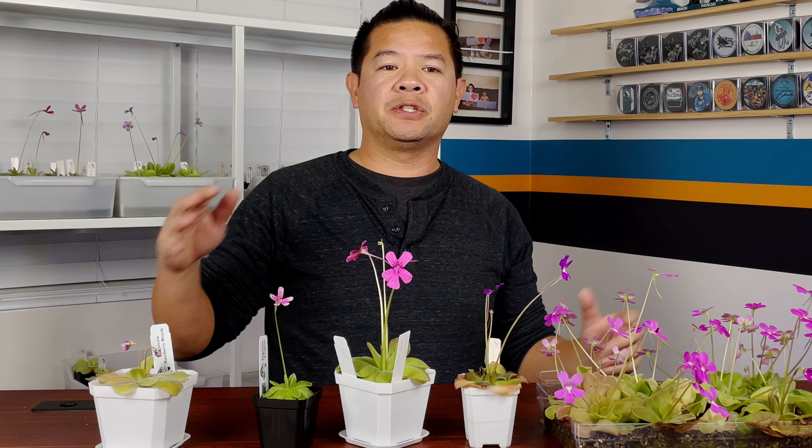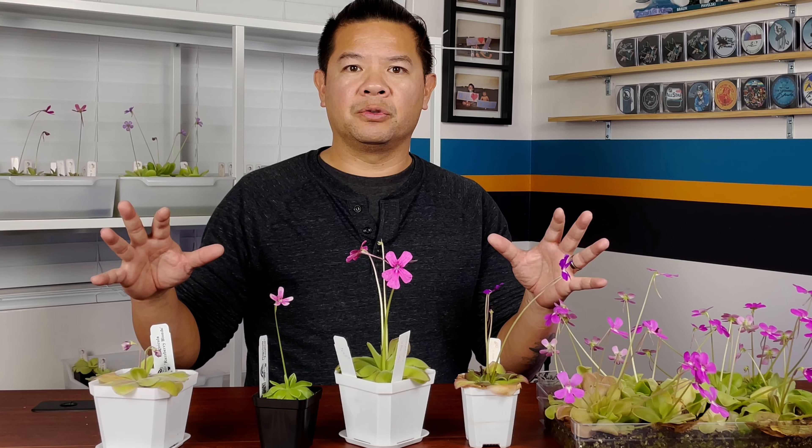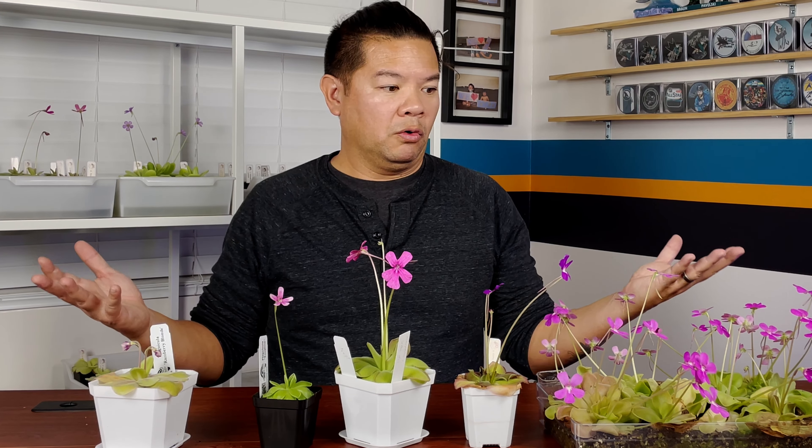That'll do it for the flowers. Hopefully you enjoyed why I like pings, and here's my top five flowers to give you an idea of what's out there. Remember, everyone has their own preference — this is just what's speaking to me right now in my own collection. You may like different flowers, like Ampecy — I really like that one as an honorable mention. It's two-toned where it's purple on the inside and white on the outside. I do have some other pings I'm noticing with different tones here and there.